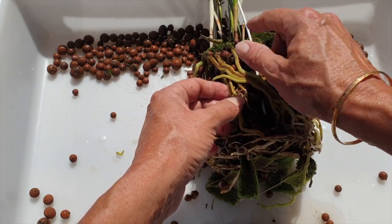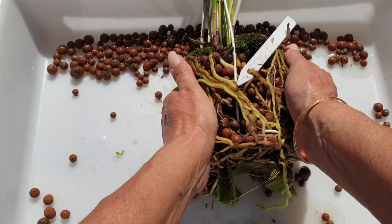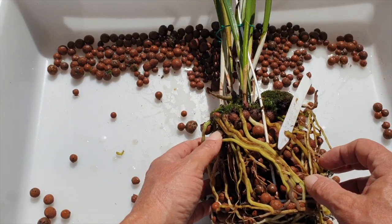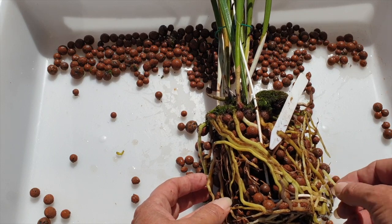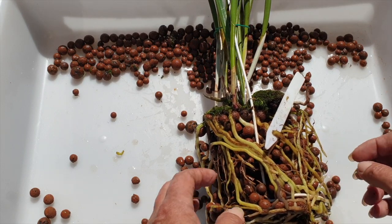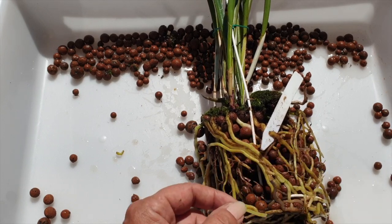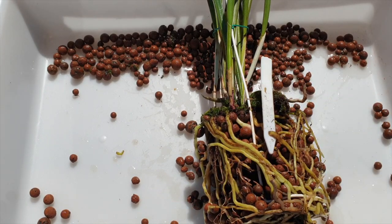I've got to watch that growth - that grew over the winter, this one right here. And I'm getting another new growth right there. It is that growth that grew the nice roots. First kink that I can cut off. So we'll be mindful, but we have backup coming.